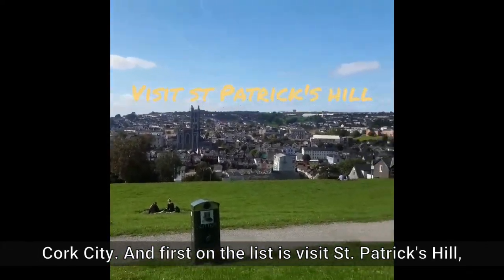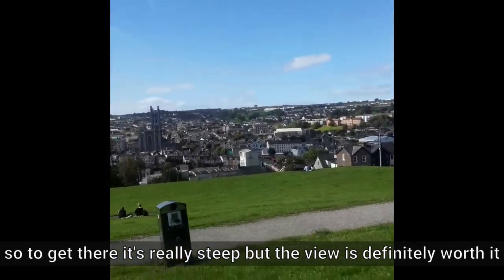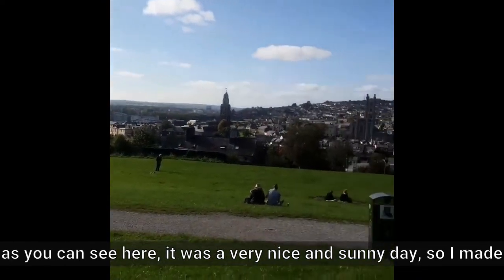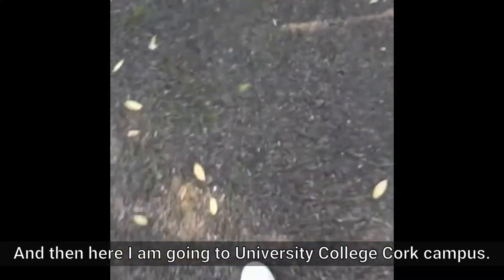First on the list is visit St. Patrick's Hill. To get there, it's really steep, but the view is definitely worth it. As you can see here, it was a very nice and sunny day, so I made sure to come.